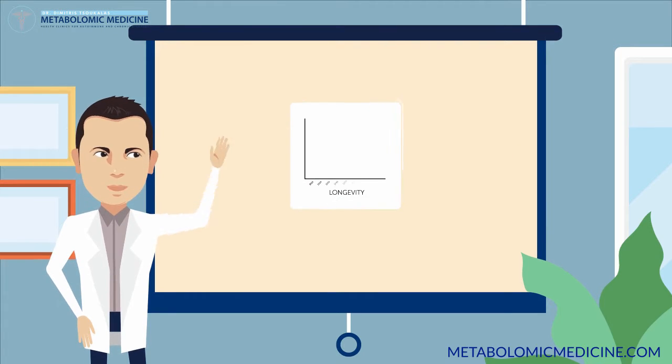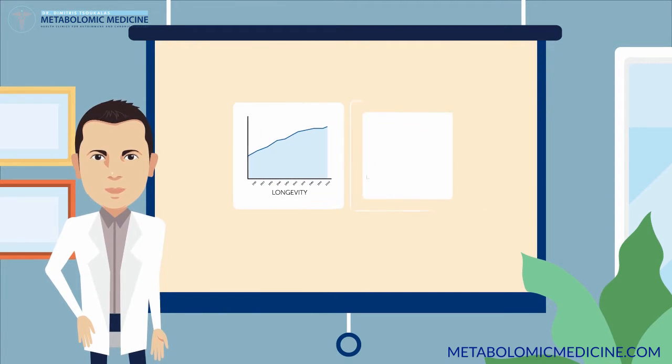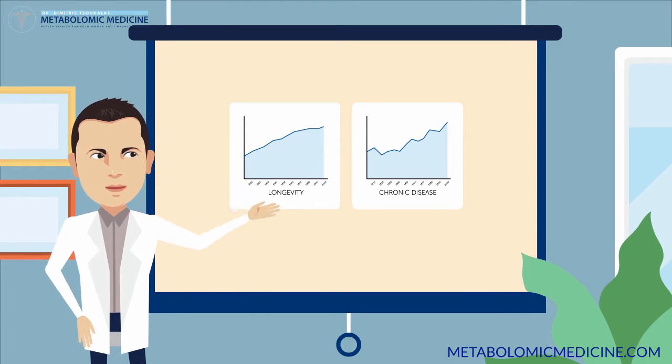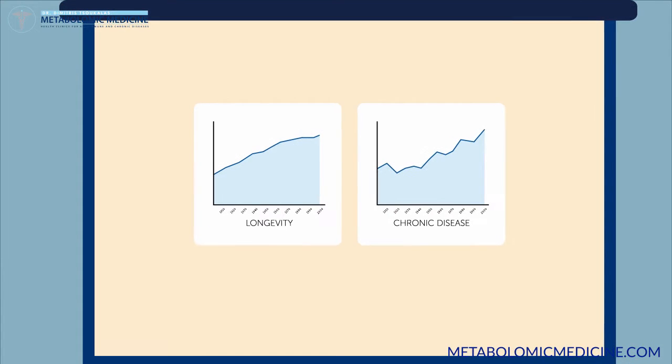You already know that humans live longer than ever today with modern comforts, but did you know that underneath all the technological progress, something very strange is going on. In the last century, chronic disease has reached plague-like proportions.